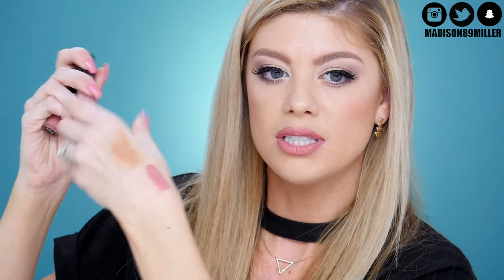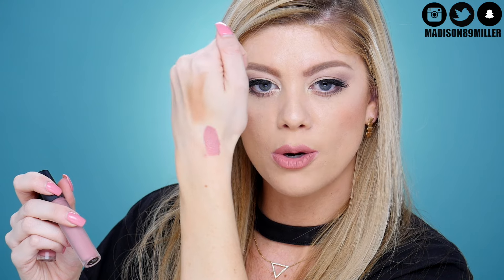I have another shade called Slay — let me swatch that for you. It's like the perfect rosy mauve shade and they're just so comfortable. So if you're having a struggle getting on the liquid lipstick bandwagon because they're too dry, definitely check these ones out. I think they're definitely worth it.